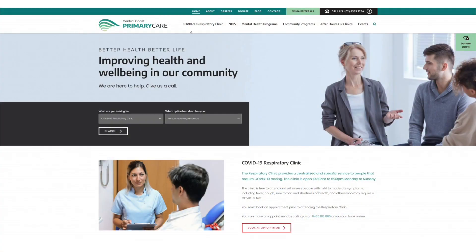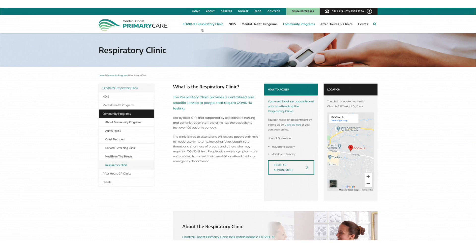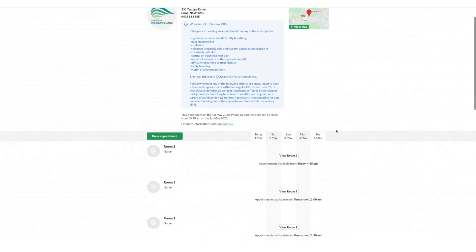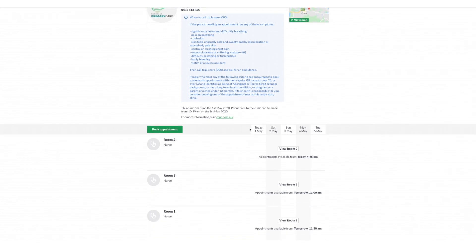The process is that the patient will book online if they have any respiratory flu-like symptoms that they are concerned about. If they book online, the process is very easy — there are only four steps to get the appointment.